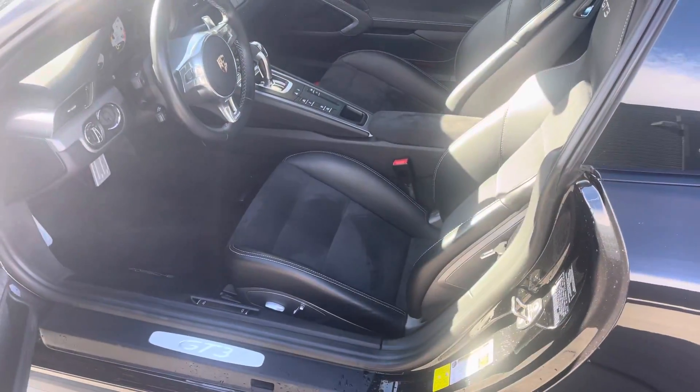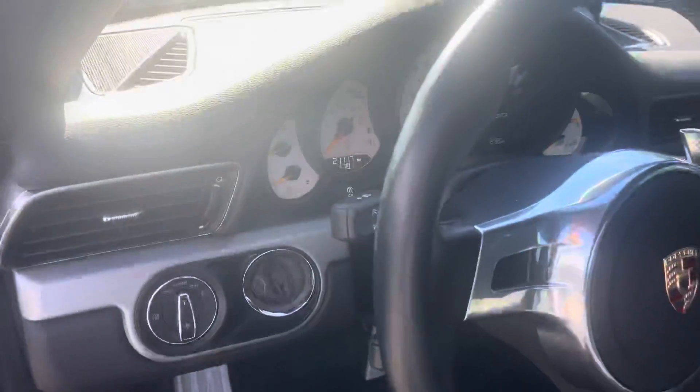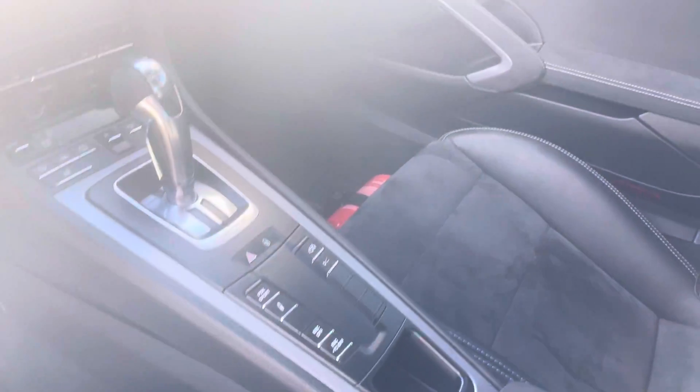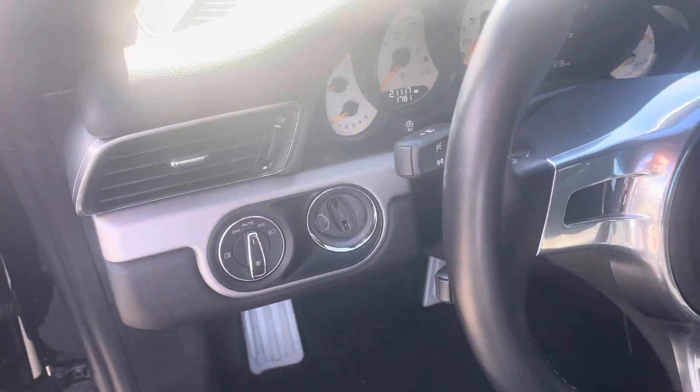Inside the car, the four-way adjustable sports seats — they do have the extra bolstering, just not the inflation on the upper and lower bolsters. 21,117 for mileage. All-important front axle lift. A little fire extinguisher over there in the corner, and the nice aluminum trim as well.